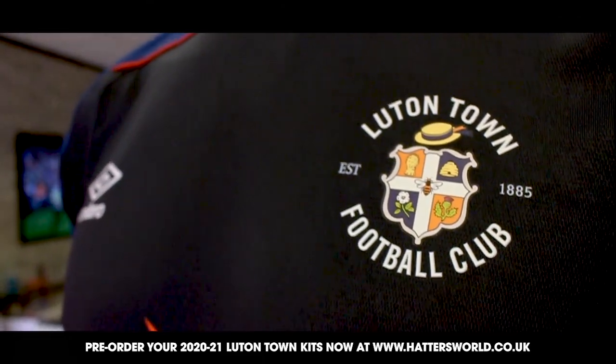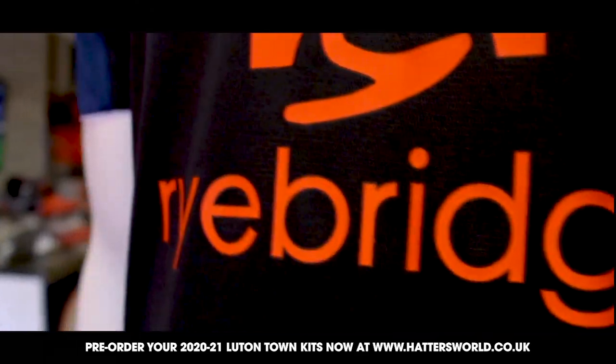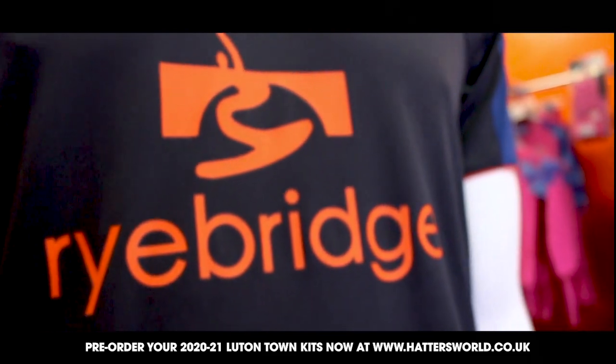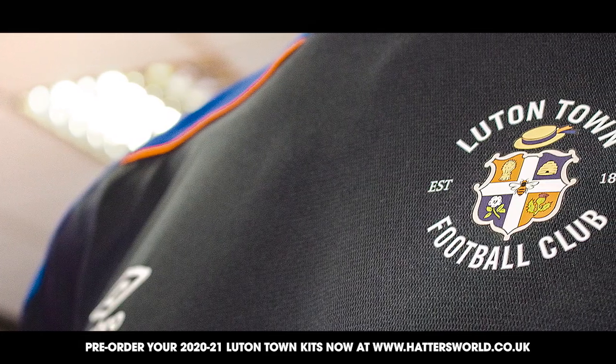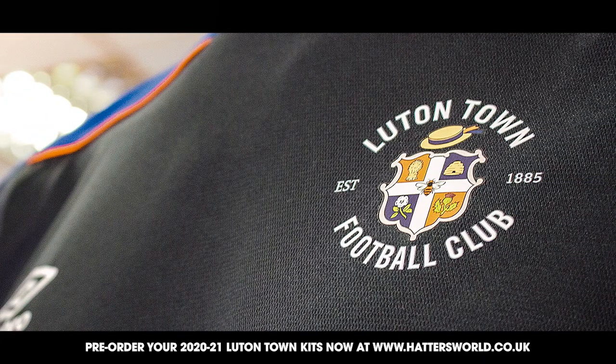Our subtle dark navy kit incorporates the colours used in the home and white kits, with opposing piping on shoulder and cuffs. We have moved away from the embroidered crest to a printed crest, which protects the integrity of the fabric and improves comfort for the players.